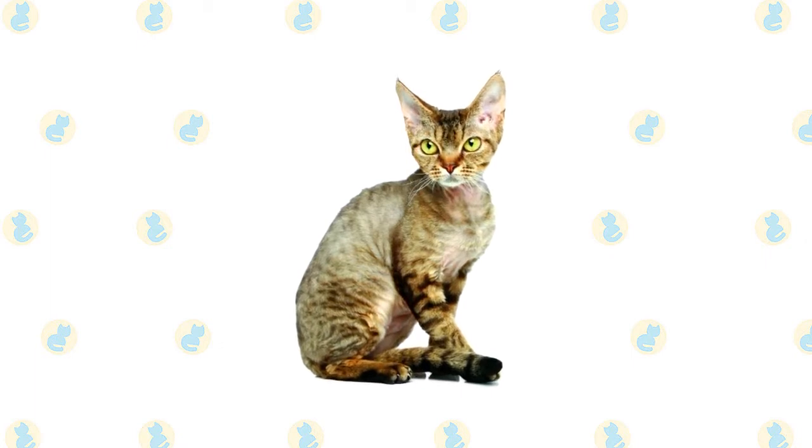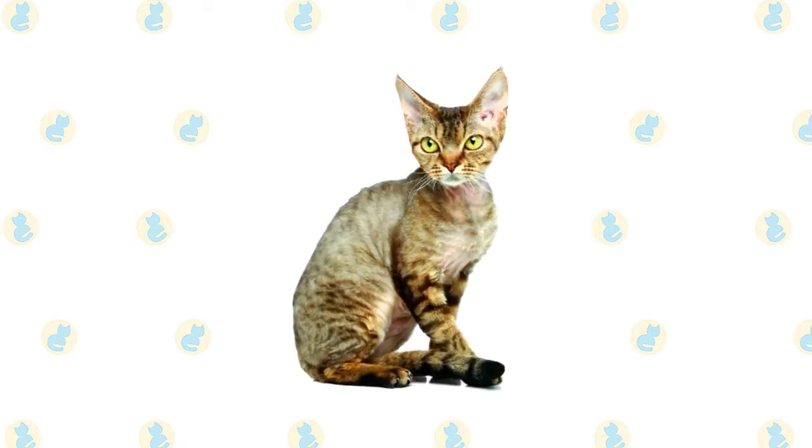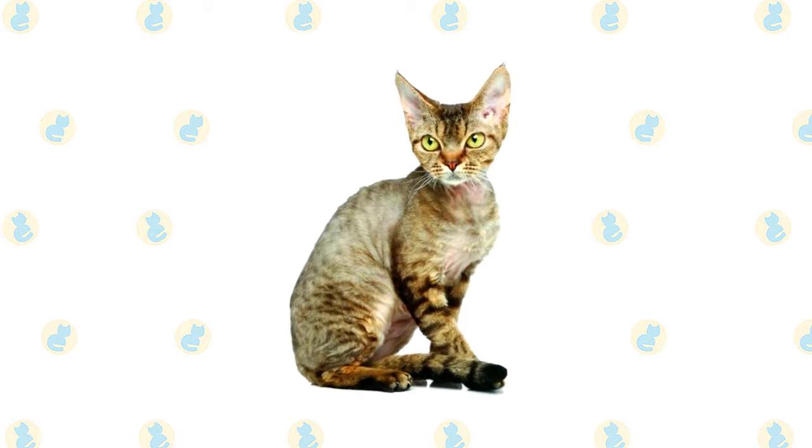The Devon Rex coat comes in any genetically possible color, pattern, or combination, including solid white, black, blue, chocolate, cinnamon, lavender, and red. Smoke patterns feature a white undercoat deeply tipped with a specific color, and there are also various calico, tabby, tortoiseshell, and pointed patterns.